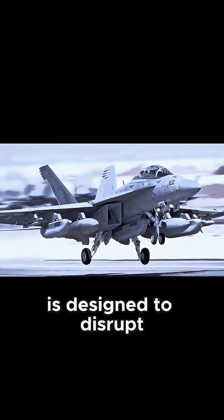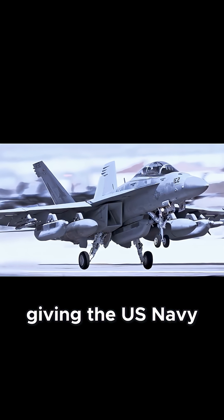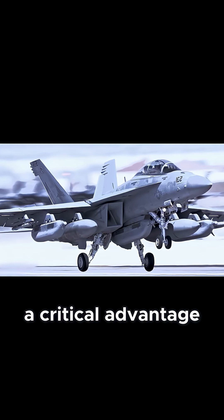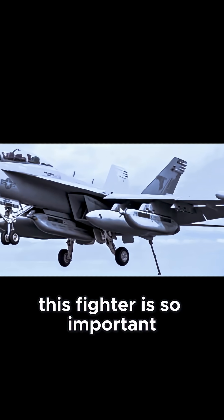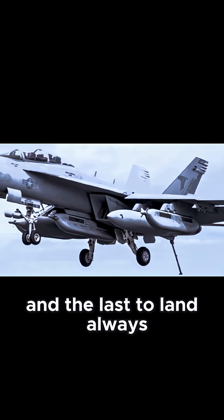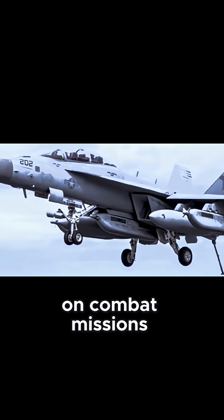The Growler is designed to disrupt and neutralize enemy radar and communication systems, giving the U.S. Navy a critical advantage in combat situations. This fighter is so important that it's the first to take off and the last to land, always providing electronic cover for other fighters on combat missions.